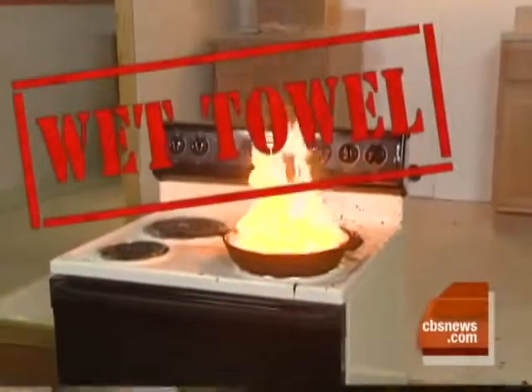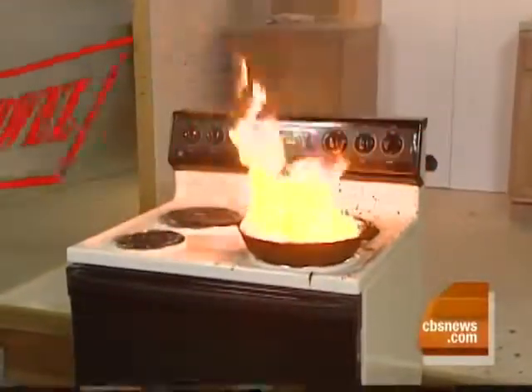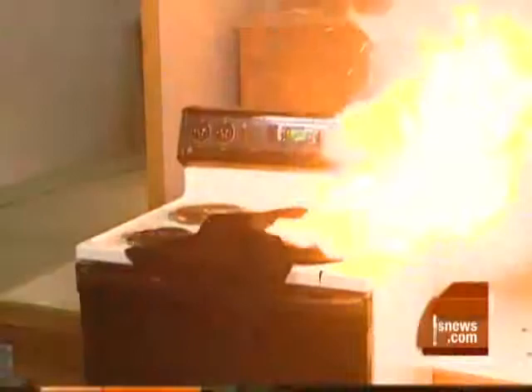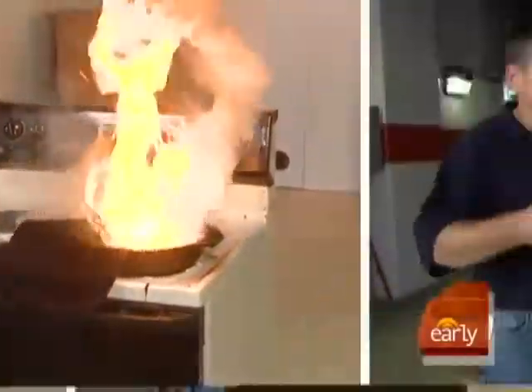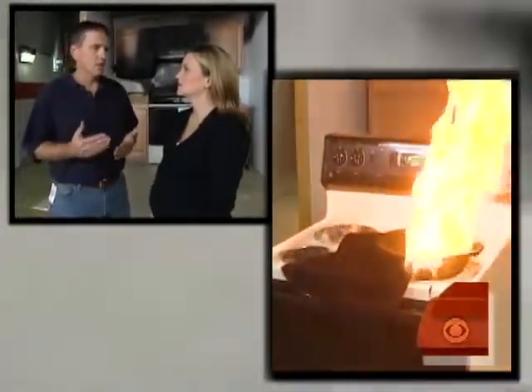And here's what happens when John tries to smother the fire with a wet towel. Again, the fire becomes more intense. The other hazard is you may try to put the towel on there and actually pull the pan off the stove. Well, then you've got burning oil on the floor, and most likely you've got it on whoever was trying to throw the towel on. So you're causing more problems than you're trying to solve.